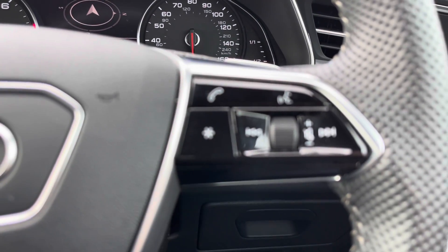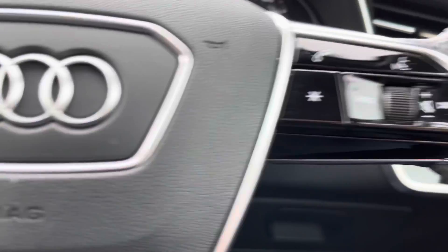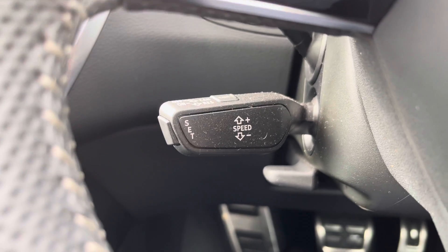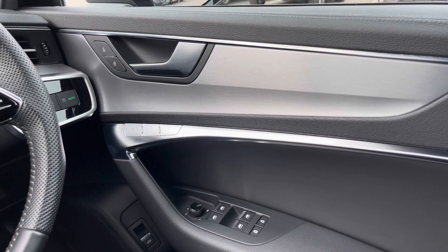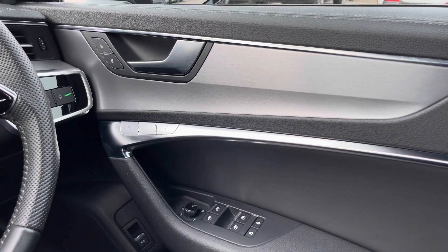The buttons on the right allow you to answer and decline calls and use the voice control system. We also get cruise control fitted to the vehicle, perfect for those longer journeys. On the driver's door, we get all the electric windows as well as the driver's seat memory function.